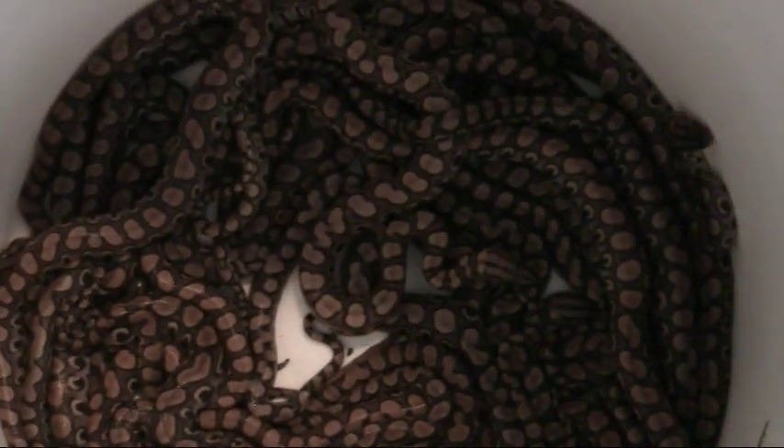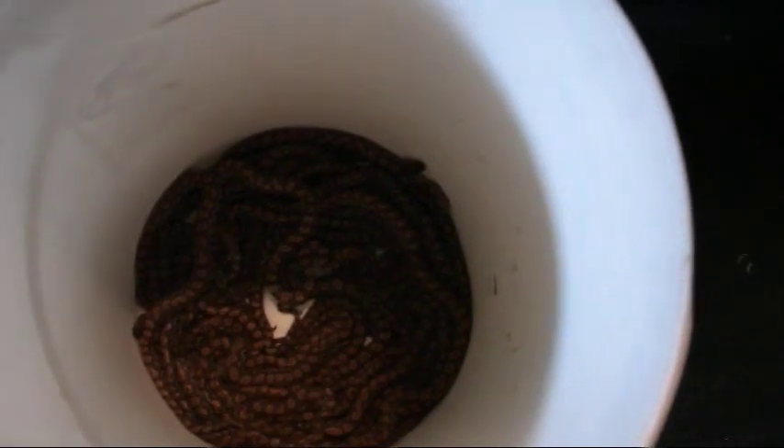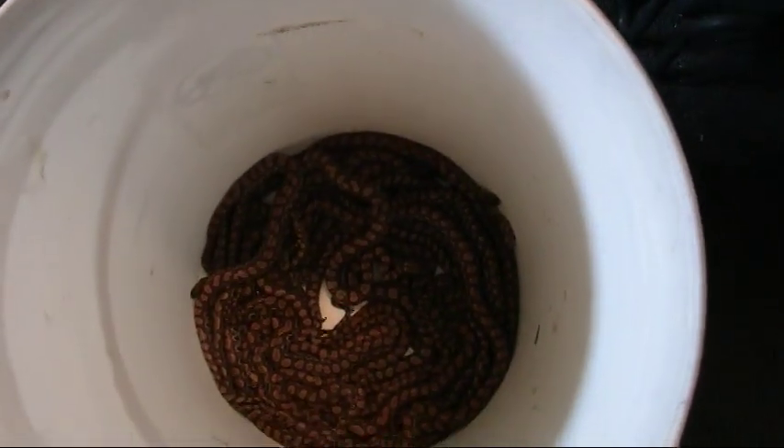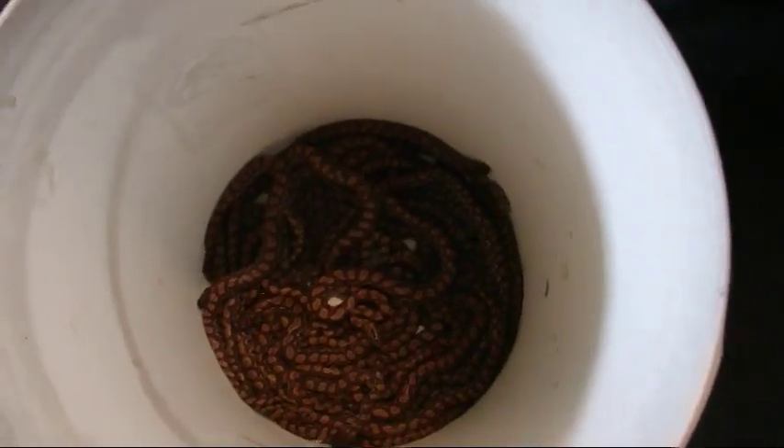These babies are looking good. A lot of times when they first come out they don't have their bright red or orange coloration — they develop that as they age. But I got a good group there.